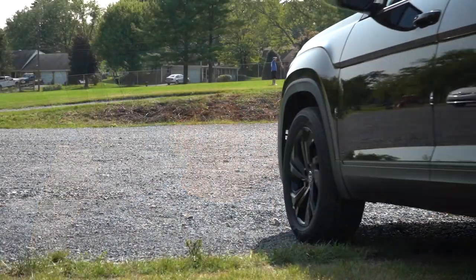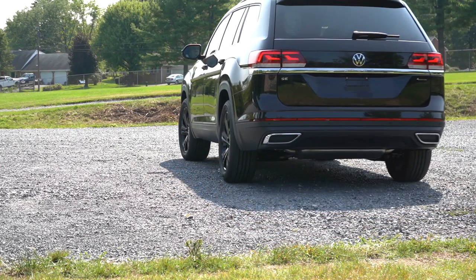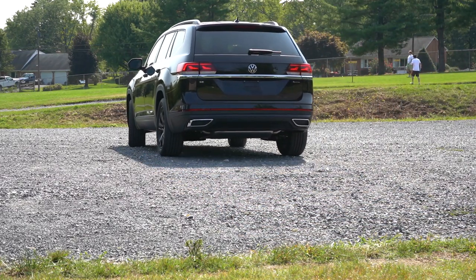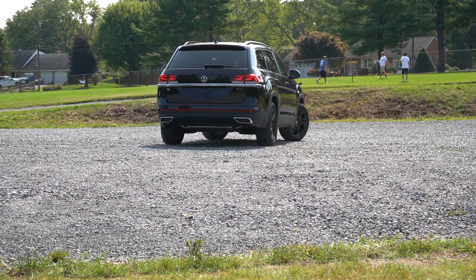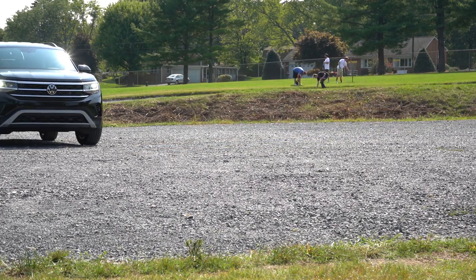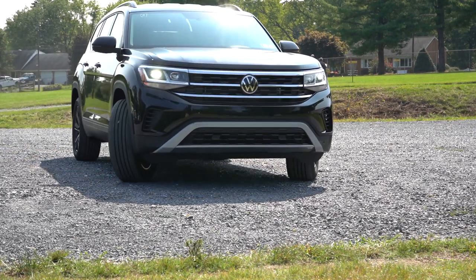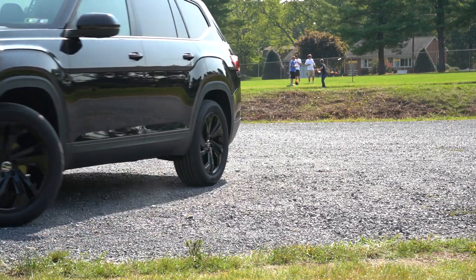So if you have kids and need space, this is definitely one to consider. It comes with two years or 20,000 miles of complimentary maintenance, and a four-year, 50,000-mile bumper-to-bumper warranty — which beats the traditional three-year, 36,000-mile warranty. In this video we'll be testing acceleration, braking, steering feel, ride quality, sound system, exhaust clip, and all that fun stuff.